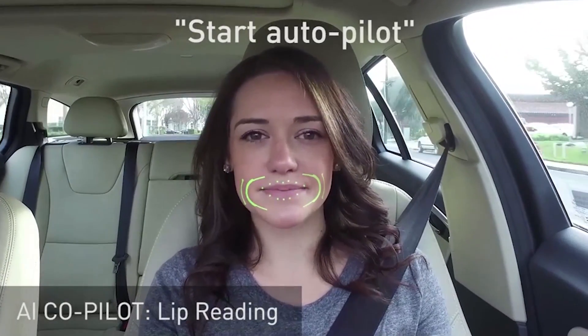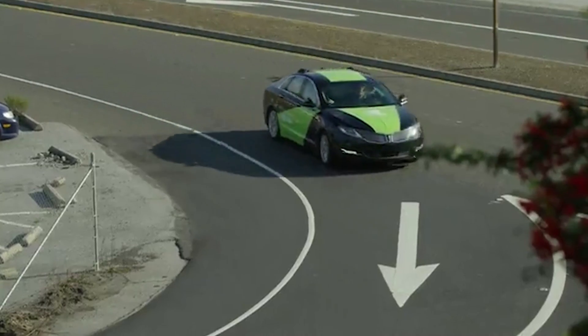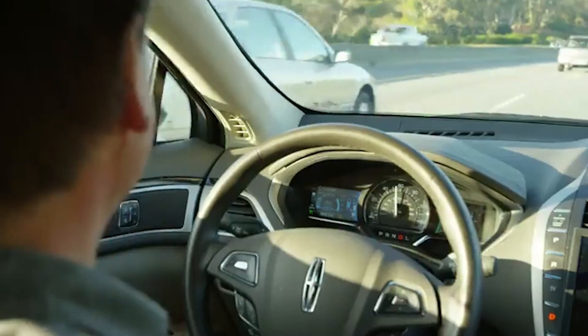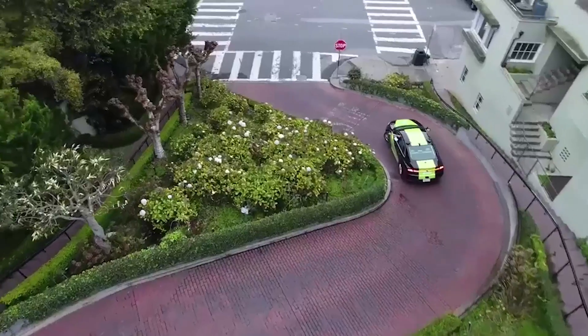With one of our test vehicles, we call it BB-8. It wasn't explicitly told what different objects were, but we had it watch a professional driver. We drove it 3,000 miles around New Jersey — the car watching the environment and monitoring what the professional driver is doing. It was able to correlate those imagery and sensor inputs with the steering wheel angle, for example.